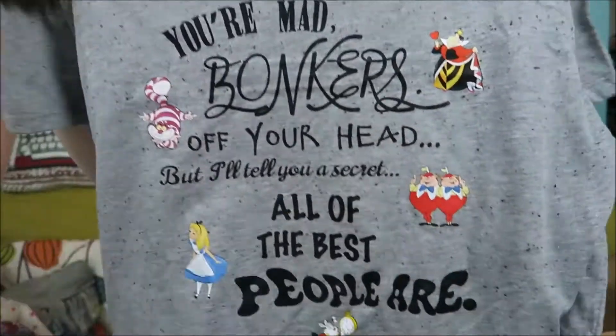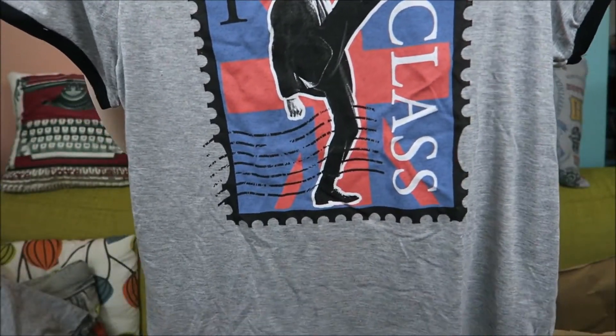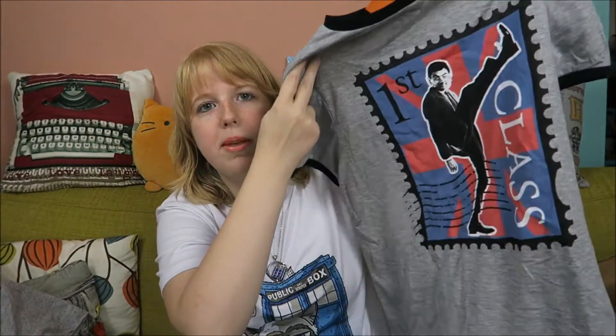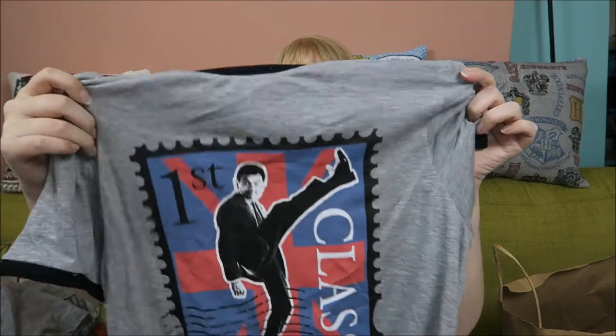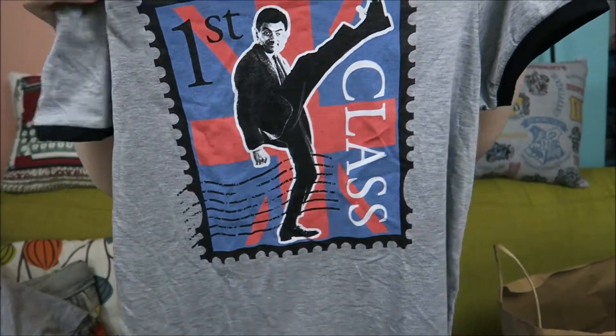It's a little bit short — a lot of these t-shirts are a little bit short — but for summer they're great. And this might be the best shirt ever made in the history of mankind. It's Mr. Bean — kind of a mix between Mr. Bean and the Ministry of Silly Walks — because he looks just like that. It's like a postcard, first class, and even the label is awesome. I love Mr. Bean, it's hilarious, so I really had to have this shirt. It was eight euros and it was the last one.